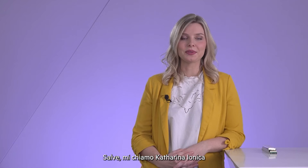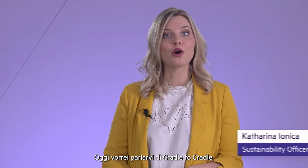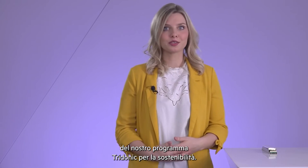Hello, my name is Katharina Jonnicki. I'm responsible for all sustainability activities at Tridonic. Today I want to give you an overview and introduction into Cradle to Cradle. But let me start with a short overview of our Sustainable Tridonic program.